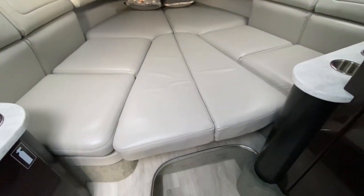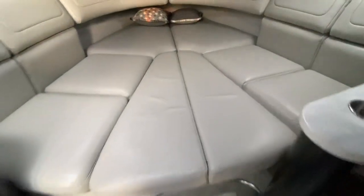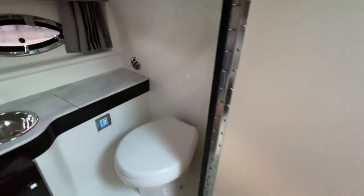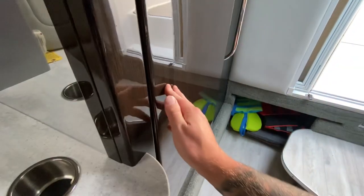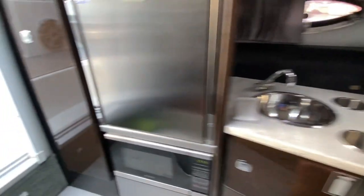This right now is configured as a bed but these two center cushions will pull up into a table. You do have a pretty good size head here for a 31-foot boat. On the starboard side, you do have a full-size fridge along with a microwave, a hot and cold sink and some more storage.